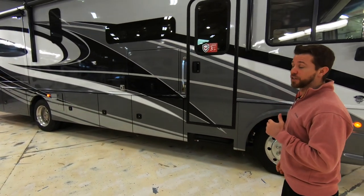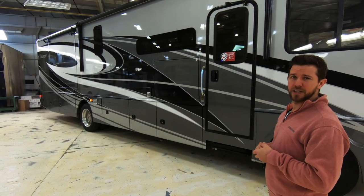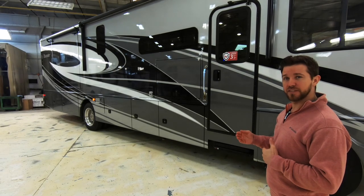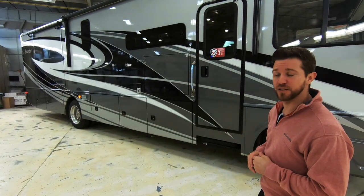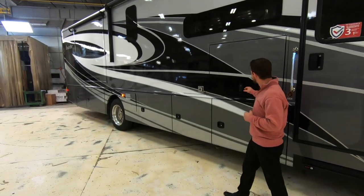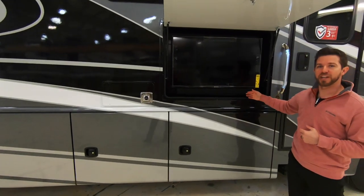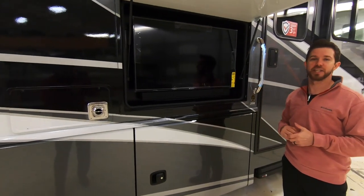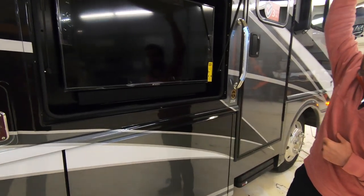As we step back, you're going to notice the standard dual pane frameless windows, offering more insulation value, sound deadening, and giving the whole side of the unit a clean look. Moving up to the exterior entertainment system, this year we really enhanced the audio by incorporating a sound bar — great for watching sporting events or listening to music at the campsite.